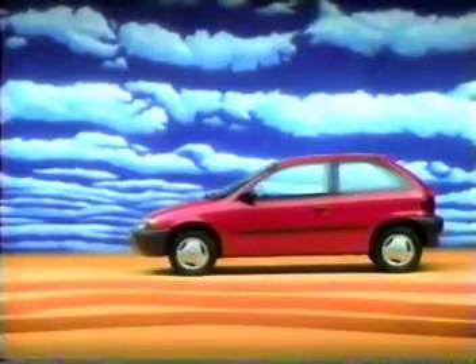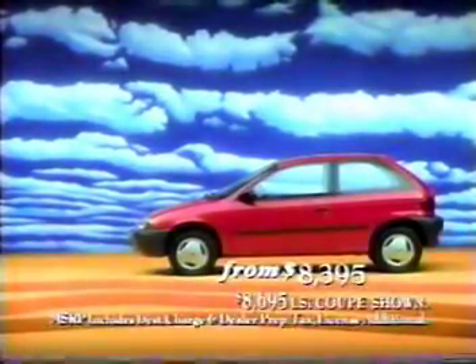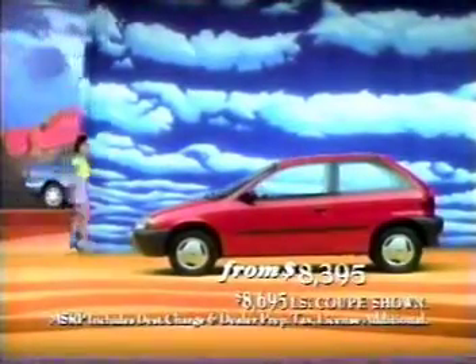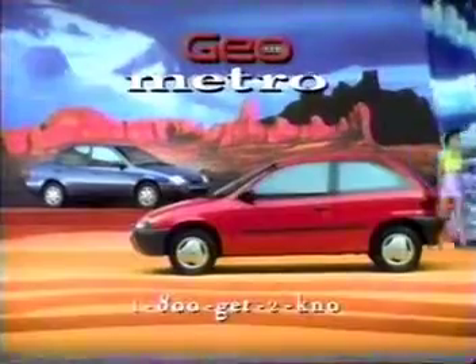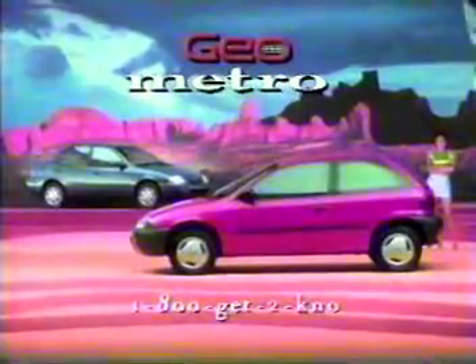The new Geo Metro automatically comes with two airbags and a tiny little price tag. All you have to tell us is two doors or four. The all-new Geo Metro. Now big ideas come in two small sizes.